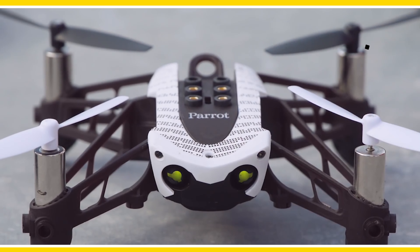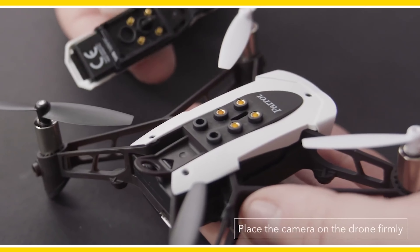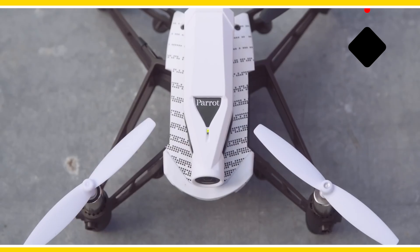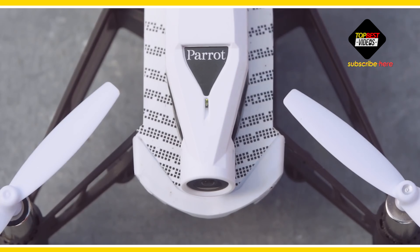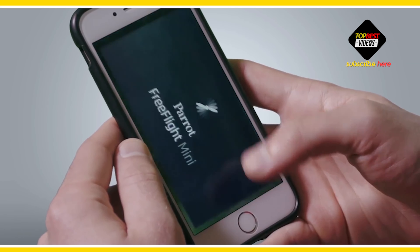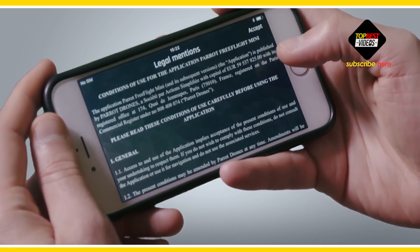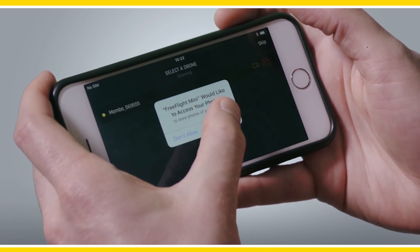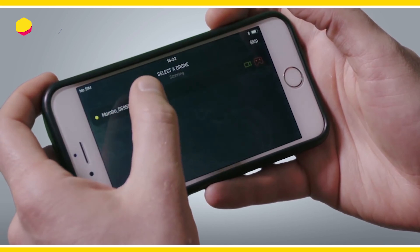In this video, I'll show you how to connect the camera and the remotes to your mini drone and how to set up for your first flight. Download the application FreeFlight Mini on your smartphone or tablet. Check that your Wi-Fi and Bluetooth are activated. Next step: getting the Membo ready. Insert the battery at the back of the drone.